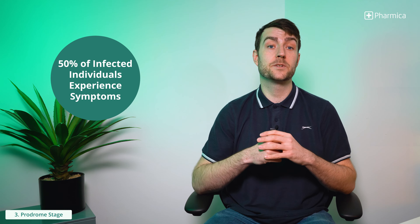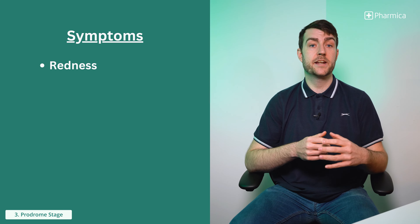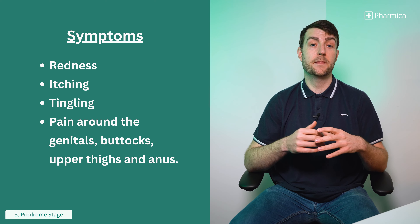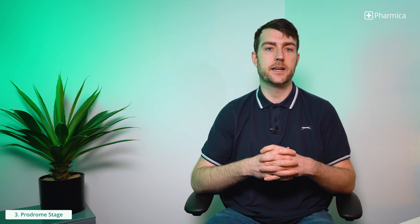Around 50% of people infected with genital herpes experience symptoms during the prodrome stage of each recurring outbreak. These symptoms include redness, itching, tingling and pain around the genitals, buttocks, upper thighs and anus. This stage can last from a few hours to several days before the virus progresses to the next phase, the blister stage.